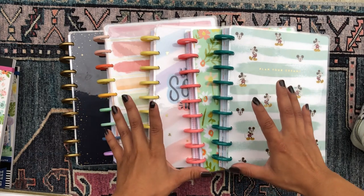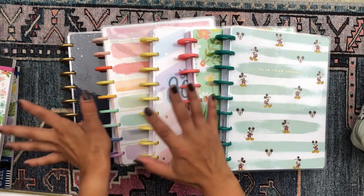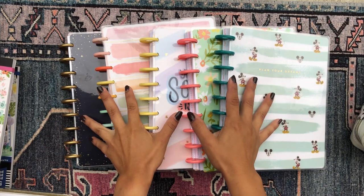In this video, I wanted to share a bunch of Happy Planner goodies that I picked up recently. If you're interested in checking out all of the planners and a couple of sticker books that I picked up, just keep on watching. All right, let's get into this.